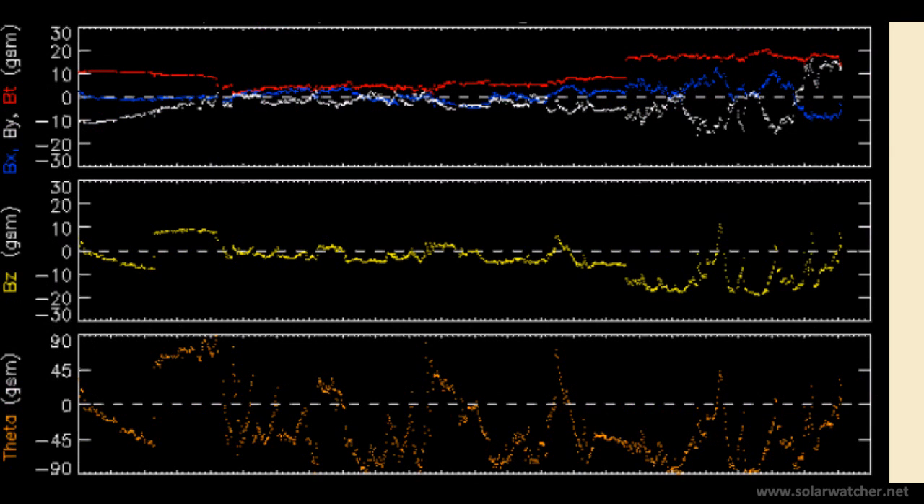We're now looking at the interplanetary magnetic field, or more specifically the Bz component, which saw a strong southerly deviation that reached minus 20 nanoteslas. This is a significant swing and is indicative of the coronal mass ejection having a negative polarity, which is a strong indication of a very powerful geomagnetic storm now in progress.